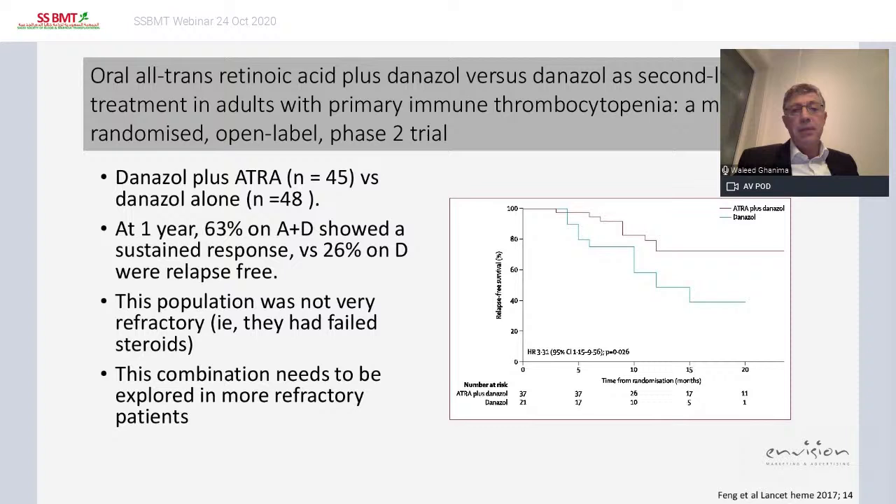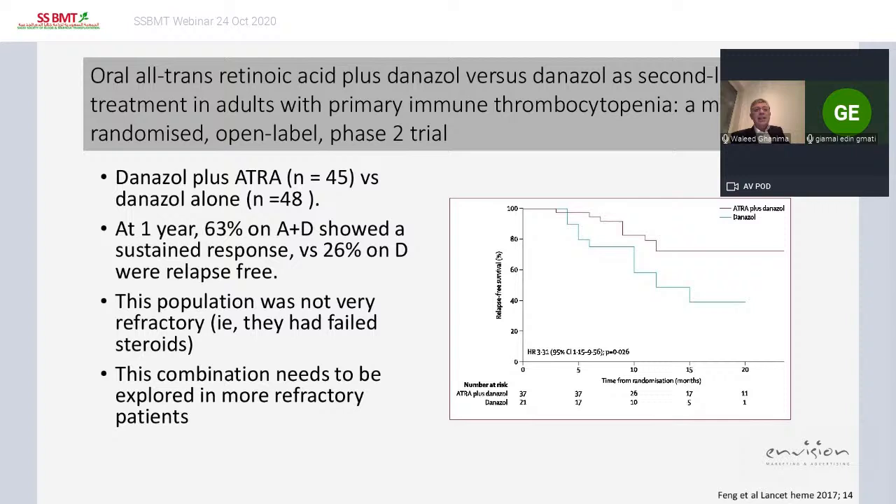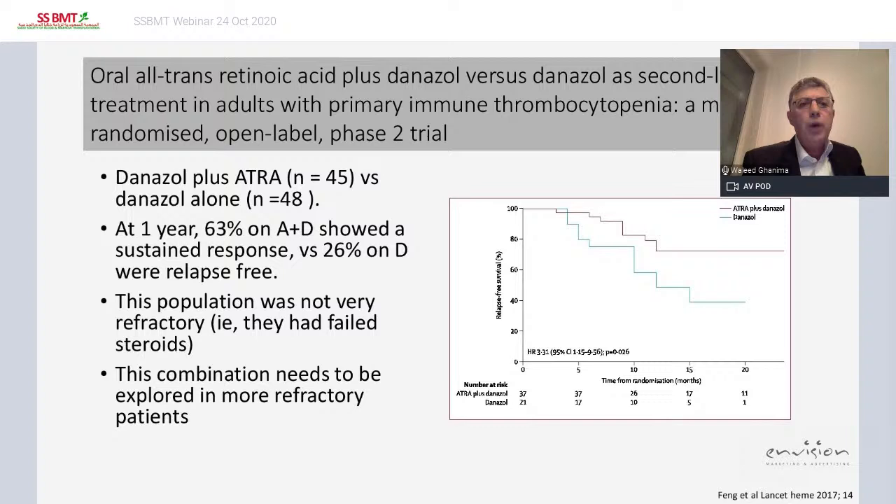Another possibly promising therapy is a Chinese study combining danazol and ATRA versus danazol alone. At one year, 63% on the ATRA plus danazol arm showed a sustained response versus 26% on danazol alone who were relapse-free. However, this population was not very refractory, so the combination should be tested in more refractory patients.